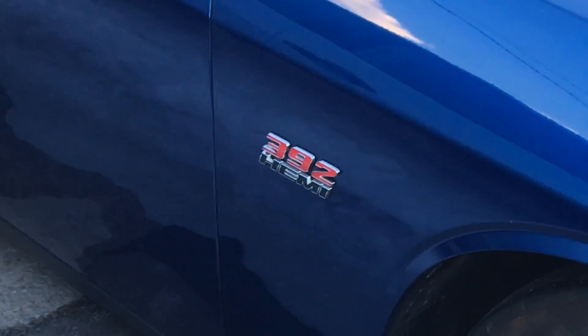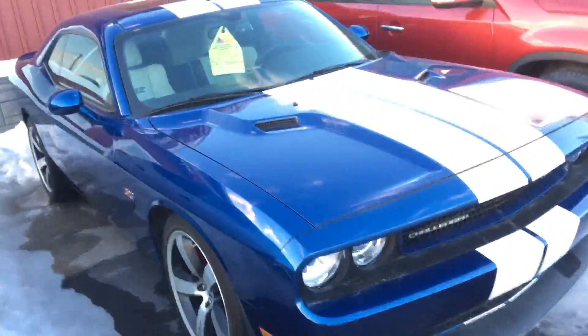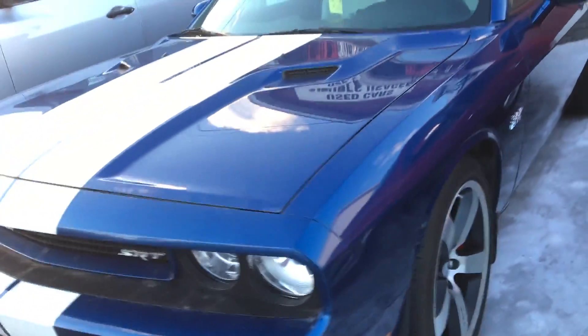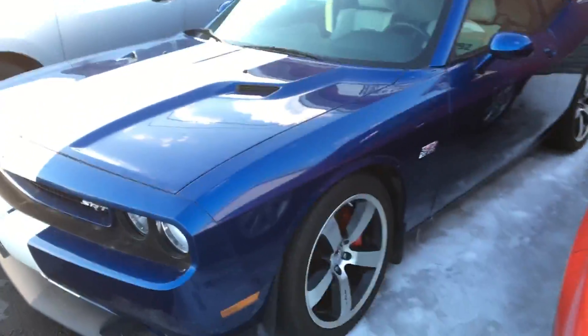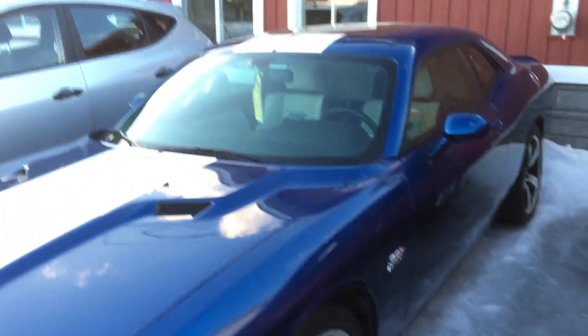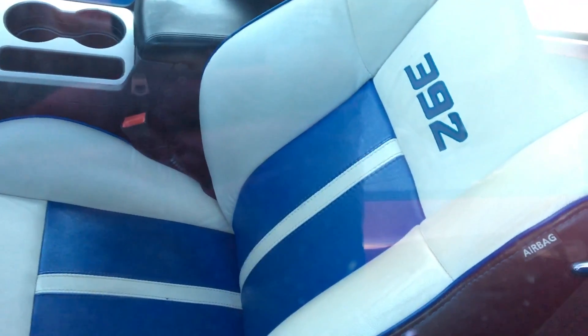I thought that they stopped calling these things SRT8s. $33,000 — it costs more than my car does new, used, with 80,000k on it, with blue and white leather.